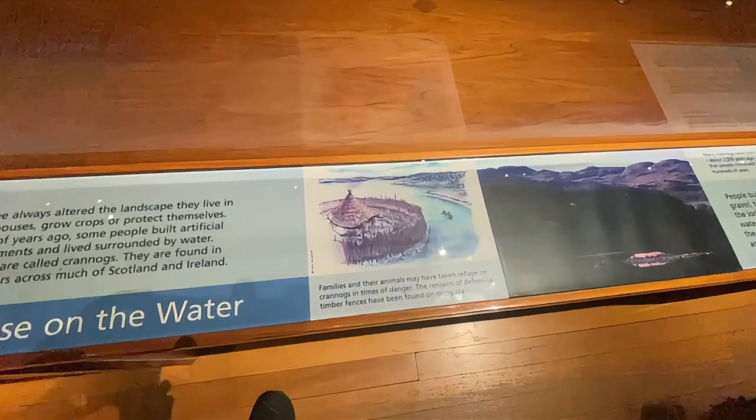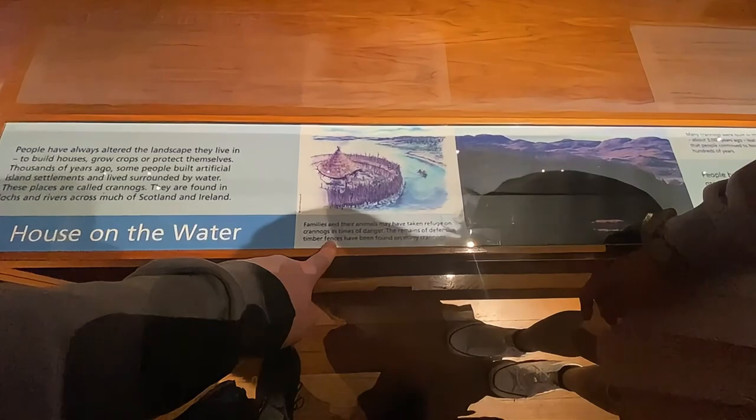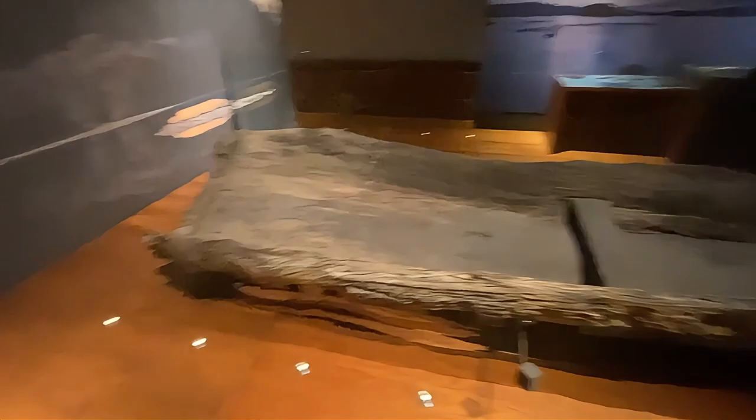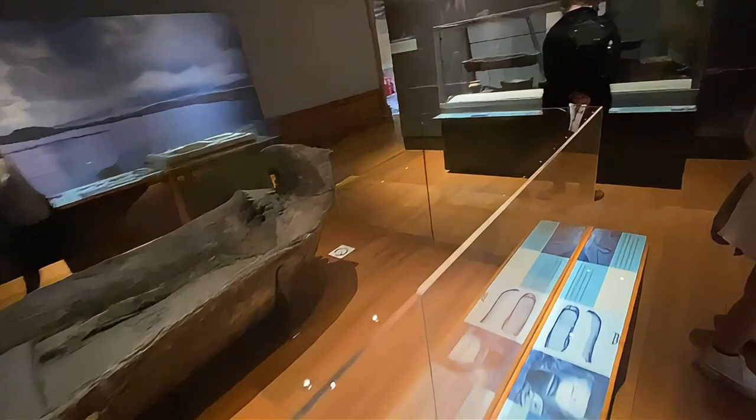Imagine having this today. They just took a tree and hollowed out the inside and then made a boat.